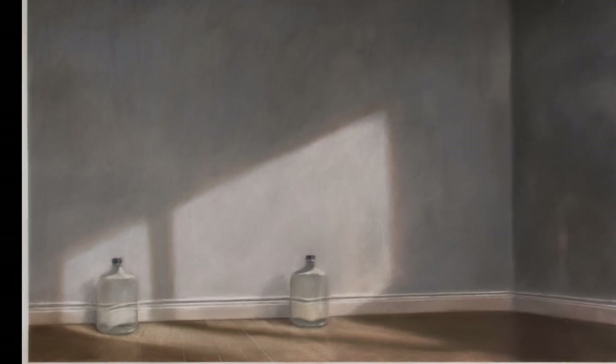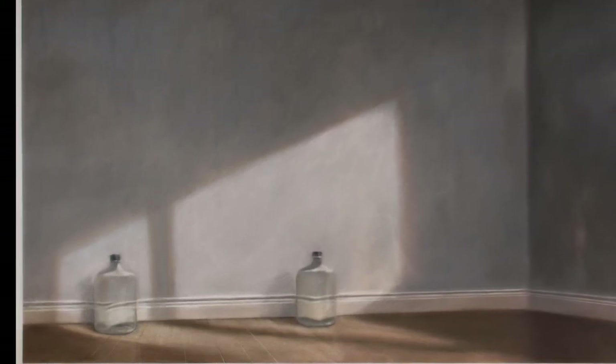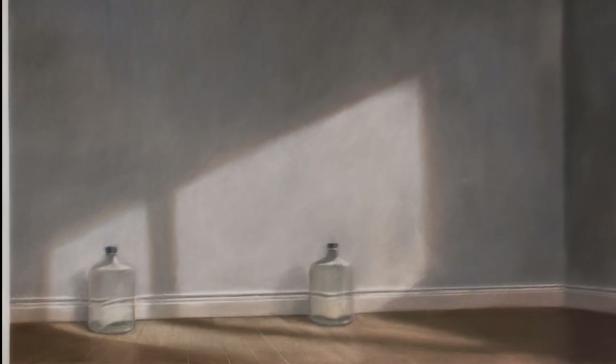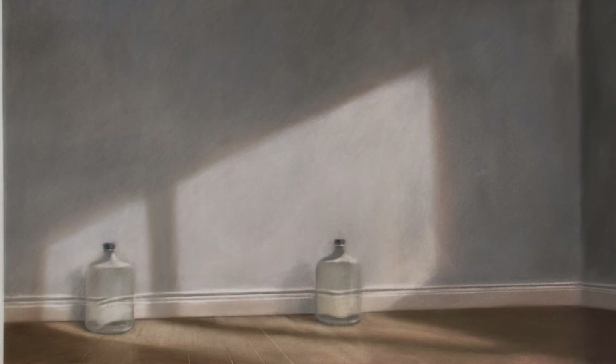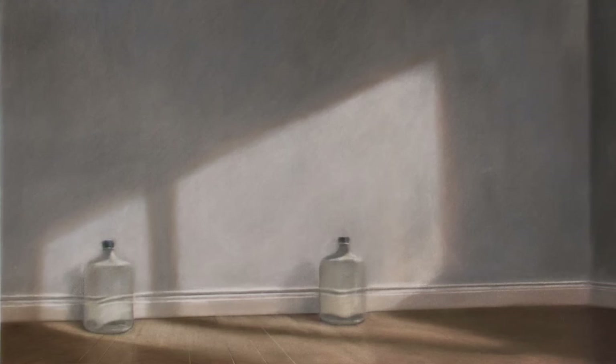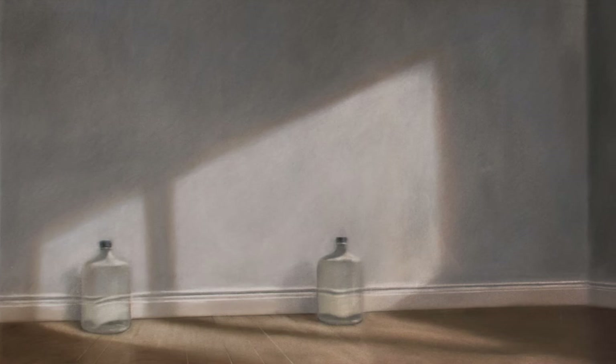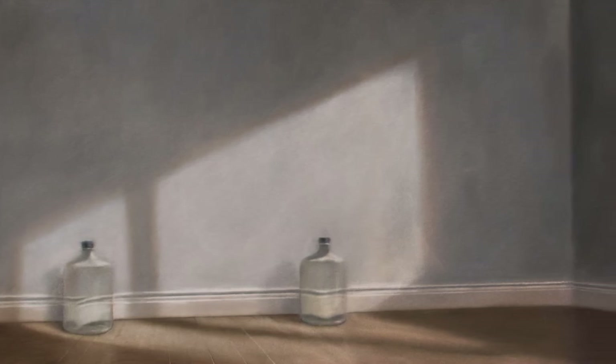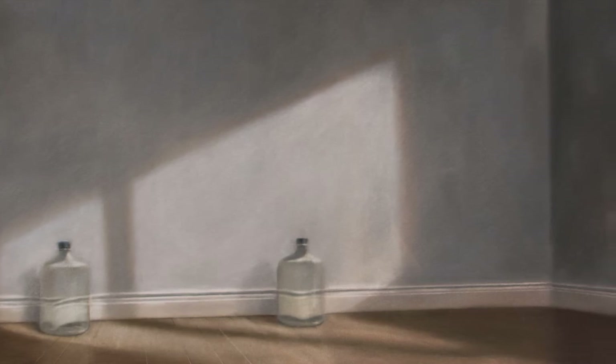The composition appears simple — two jugs on the floor of a bare room — and the shapes are rendered in soft gray tonalities. But it is in the space, in particular the void around the objects, that is the real theme of the painting. The artist said: the objects are not there to be described, they are there to explain space.